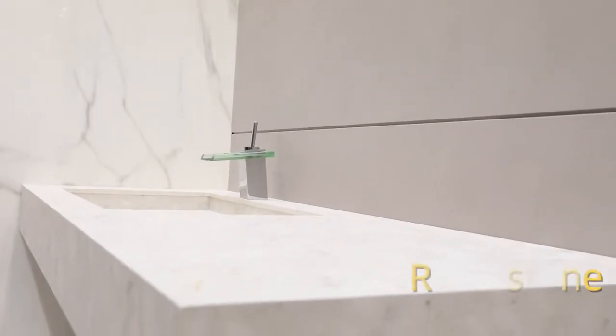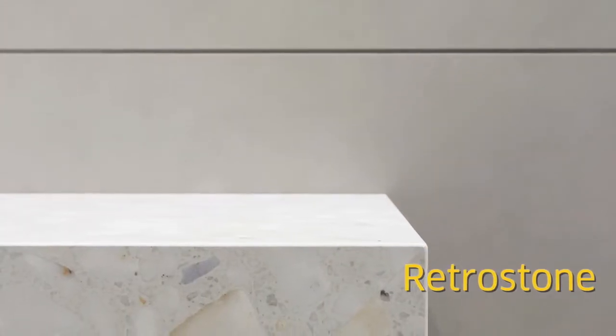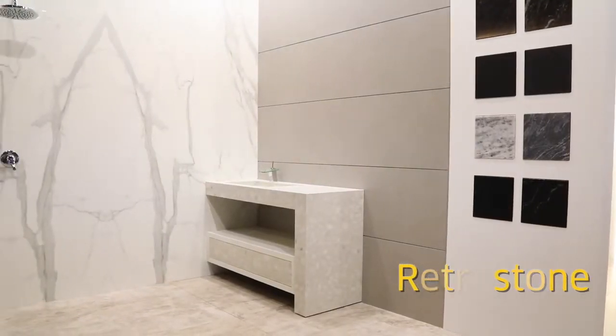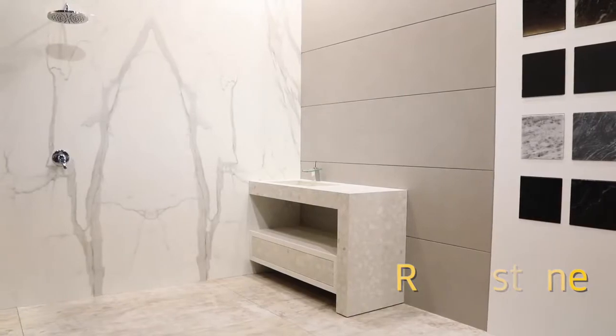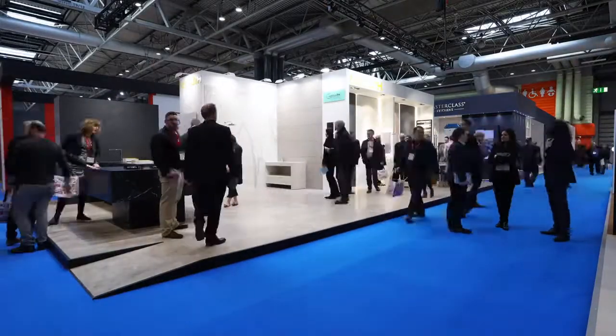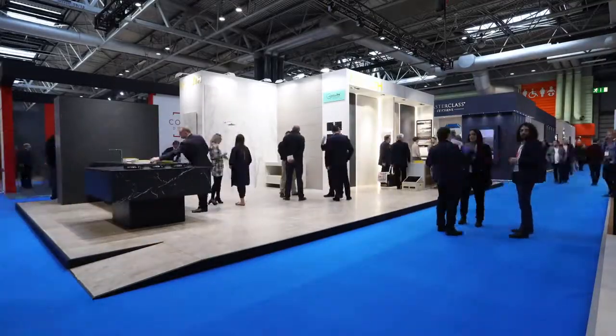Retro Stone is inspired by the terrazzo material that our grandmothers used to have in their houses during the 60s and 70s. This material is really coming back nowadays and we're starting to see it applied in completely different applications. Instead of using it just for flooring, we see it on furniture, countertops, vanities, and facades — which is quite spectacular, especially for people looking for a retro or vintage style.